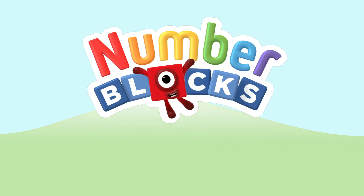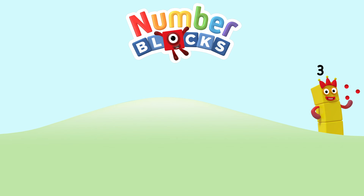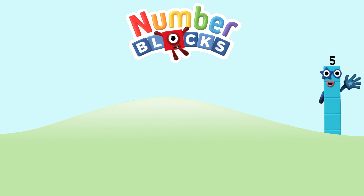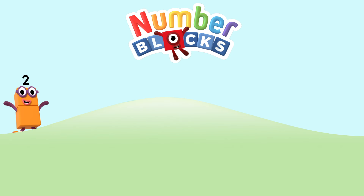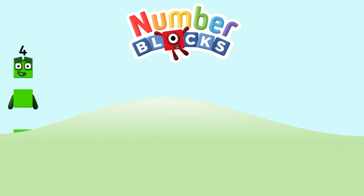One, two, three, four, five number blocks. One, two, three, four, five number blocks. One, and another one is two, and another one is me. That's three, five, four, three, two, one. Time for some number fun. You can count on us with the number blocks.